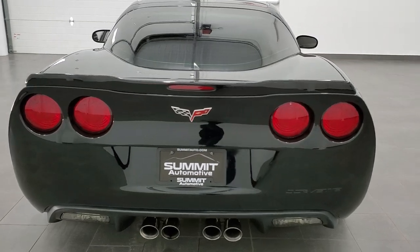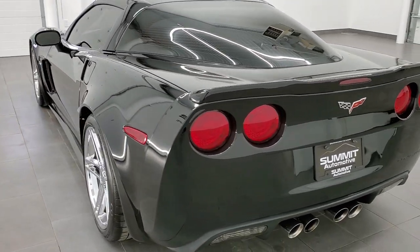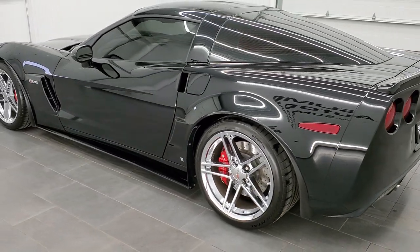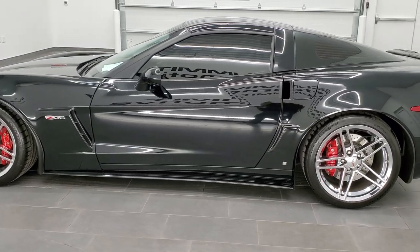This vehicle has the 7-liter V8 motor which pumps out 505 horsepower. Black clear coat is the color, and we shoot all of our videos in 1080p 60 frames per second.